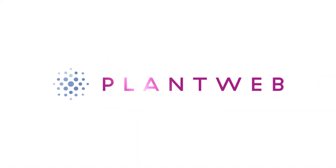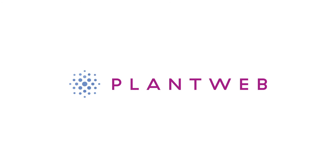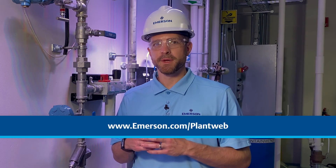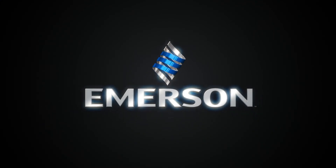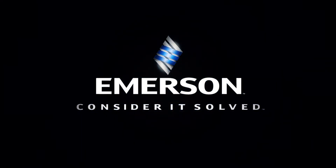Thanks for watching this quick PlantWeb demo. If you want to learn more about this solution, reach out to your local sales rep to schedule a discussion. And for more ways to start your digital transformation, be sure to check out the other videos in this series. Thank you.